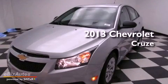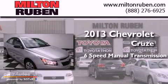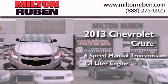This is a brand new 2013 Chevrolet Cruze. This car has a manual transmission and a 1.4 liter engine.